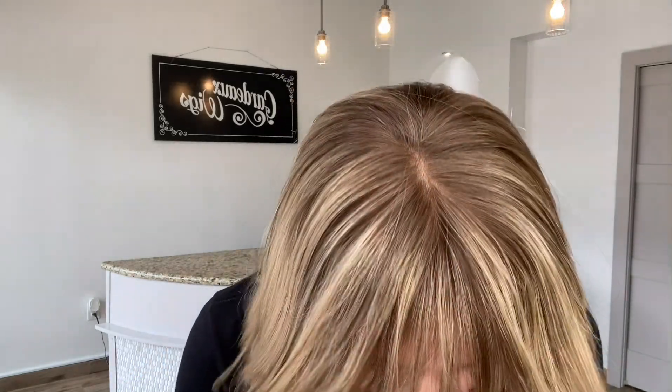Hi everybody, it's Rachel here with Gardo Wigs. Right now I have on a Gardo Deluxe lace top lace front in one of our stock colors that we have cut a bang on. This is a lace top lace front with closed wefting through the back, Deluxe Mongolian hair.